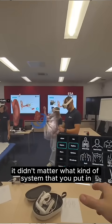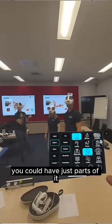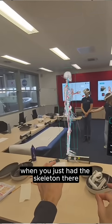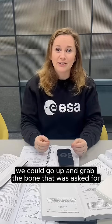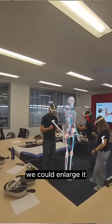It didn't matter what kind of system you put in — you could have the whole human body, you could have just parts of it, you could have just certain systems. So for example, when you just had the skeleton there, it was very easy to quiz us on which bone was which. We could go up and grab the bone that was asked for, enlarge it, and have a look at it.